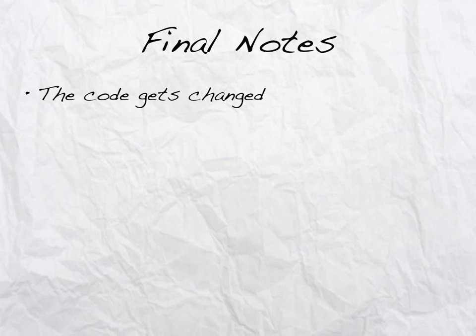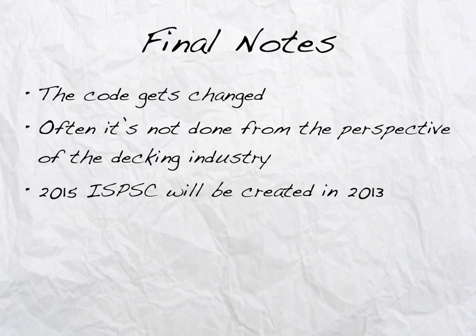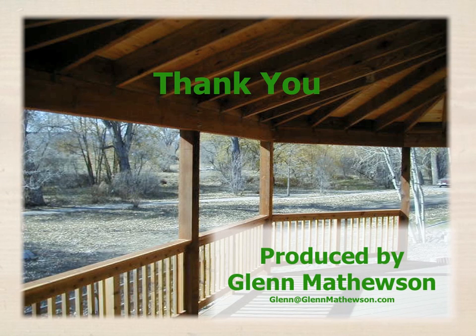The code gets changed every three years. The 2012 International Swimming Pool and Spa Code we've just discussed will be updated in 2013. Often, it's not done from the perspective of the decking industry. As we can see, there are a lot of thoughts that could be included when it comes to the actual application of this code against new and existing decks. This code will already be argued and modified for the 2015 edition in 2013. The North American Deck and Railing Association is working for the decking industry and will be involved with that modification process. Go to www.nadra.org to learn how you can support their efforts. My name is Glenn Mathewson, and I thank you for learning with me today.